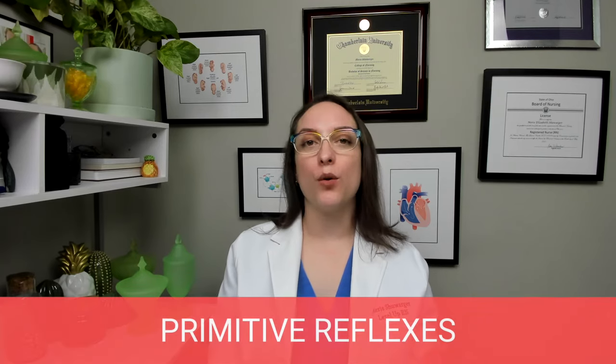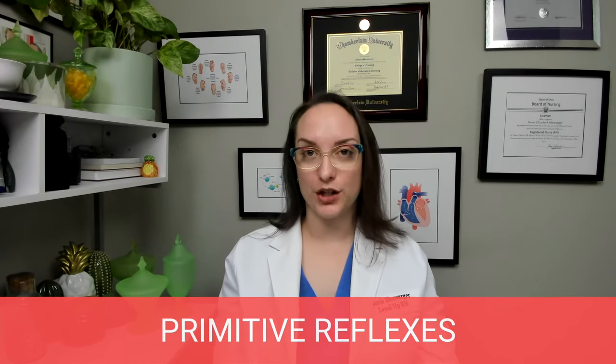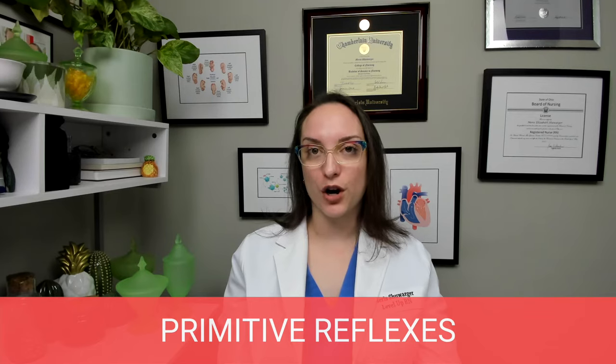First up, we're going to be talking about primitive reflexes. All of these reflexes are going to be present from birth. We have nice tables here with information as to what the names are, how long they persist, and what the exact description of them is. If you want more information, I would encourage you to look at these flashcards.